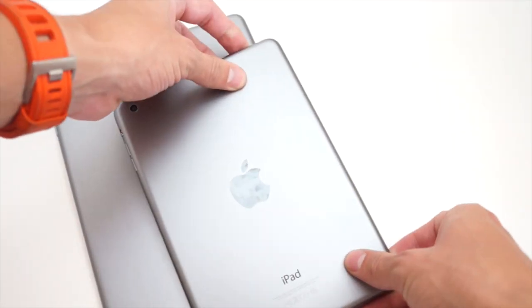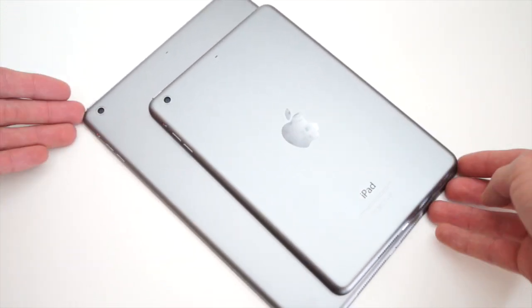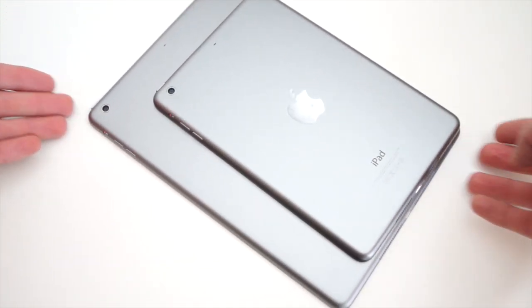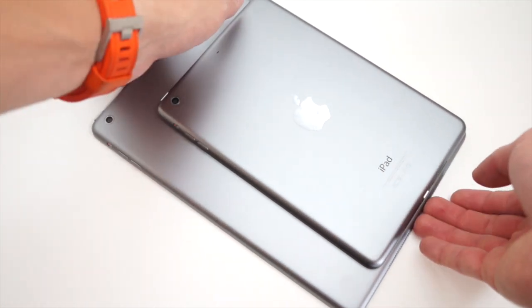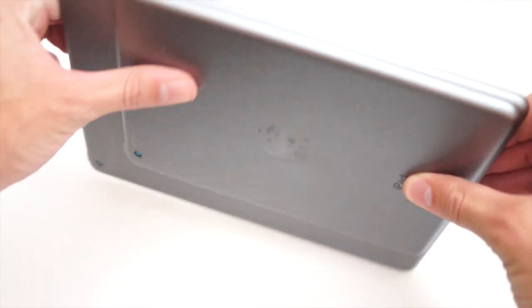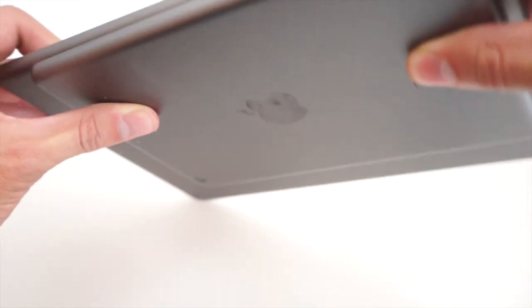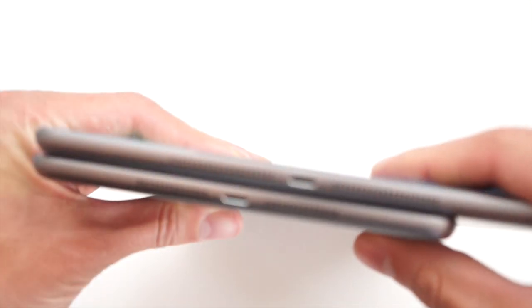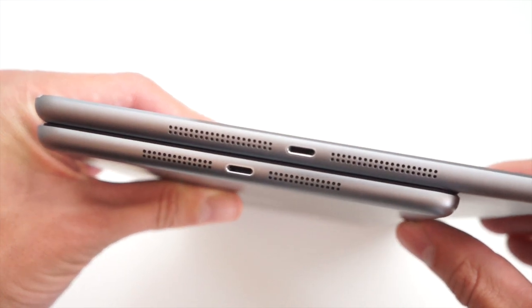The biggest deciding factor on which of these tablets you're going to get is definitely the size factor. Are you going to go for the 7-inch tablet in the mini or the 9-inch tablet in the full iPad Air? It really comes down to personal preference or what you use each of these for. Personally, I prefer the size of the mini — but that's personal preference and I want you to let me know in the comments down below which one you guys prefer.